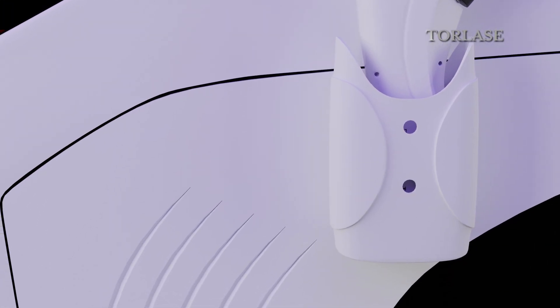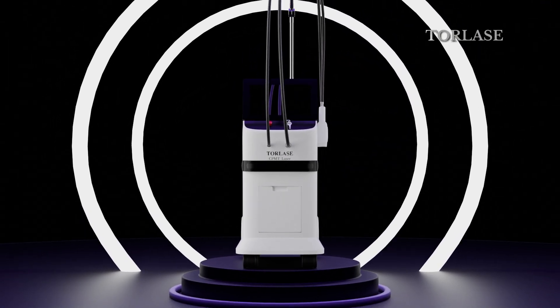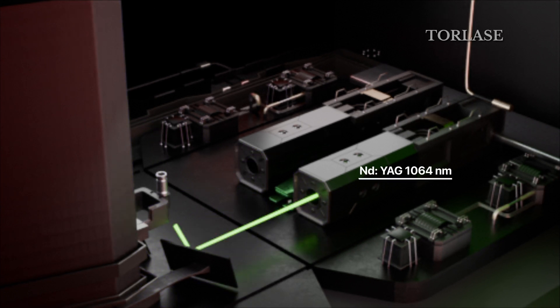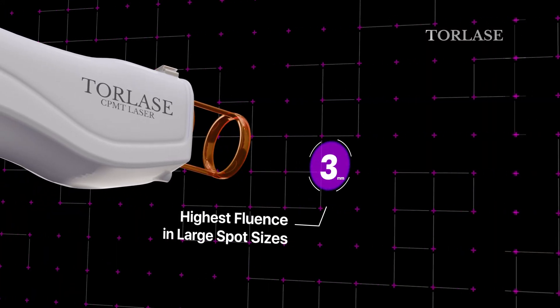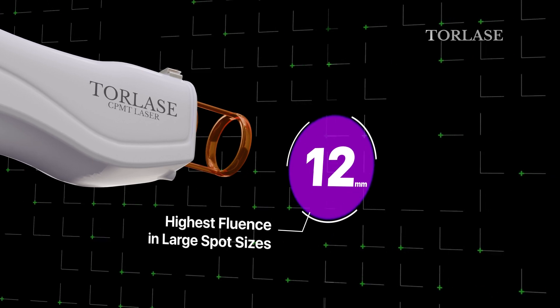Experience the ultimate in innovation and aesthetics with Torlis, where cutting-edge design meets unmatched functionality. Engineered for precision and versatility, Torlis adapts effortlessly, redefining laser treatments for outstanding results.